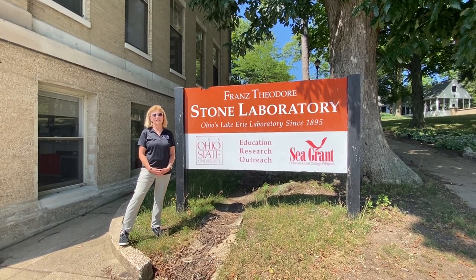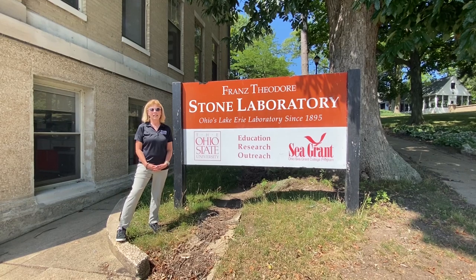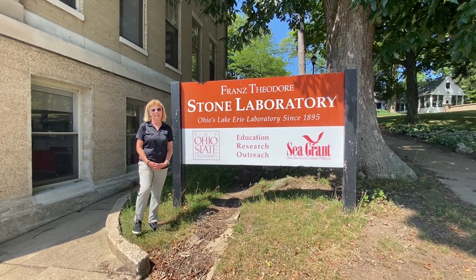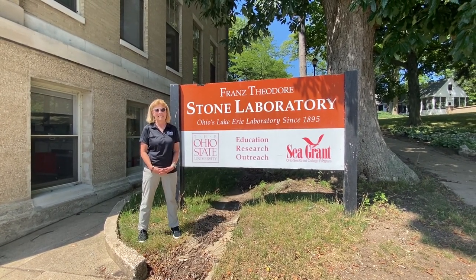Hi, I'm Sue Bixler, Education and Outreach Associate at The Ohio State University Stone Lab. We'd like to welcome you to Gibraltar Island for your virtual tour, since we can't take you on the real tour this year and we're missing our population of people that we normally see.